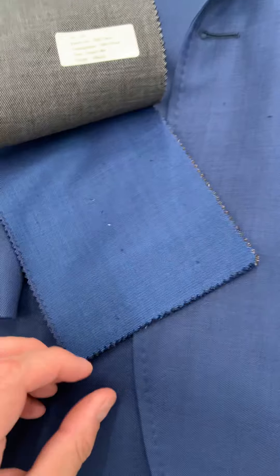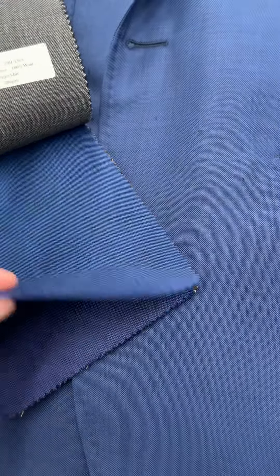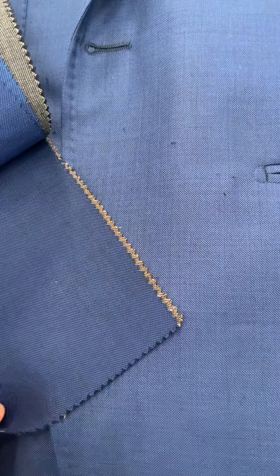Sharkskin is going to be a little bit brighter, a little bit bolder. A lot of guys like this because it's a little more fun. We see we have different shades of medium blue, dark blue, and navy at the very bottom there.